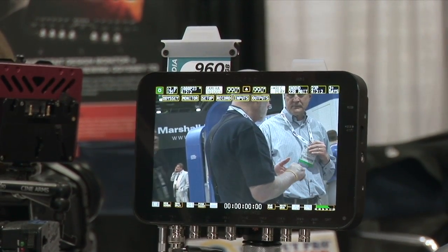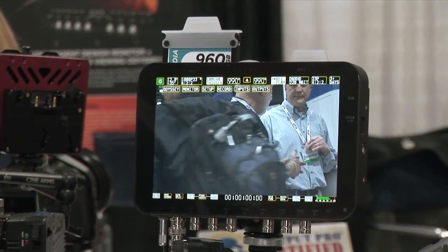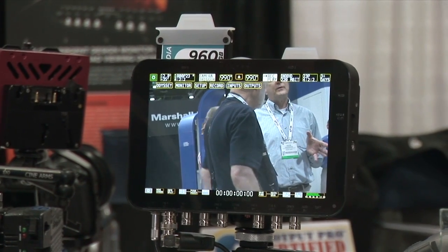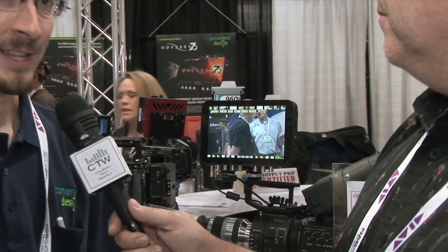It has a 10 to 34 volt input, so you can use any battery on it. It has reverse and over-voltage protection built in. As external recorder designers, we've learned how people can destroy things, and we've tried to work around everything we can think of. It also has a Bluetooth remote built in, so you can remotely change monitoring functions on the display without touching it and bumping the camera.